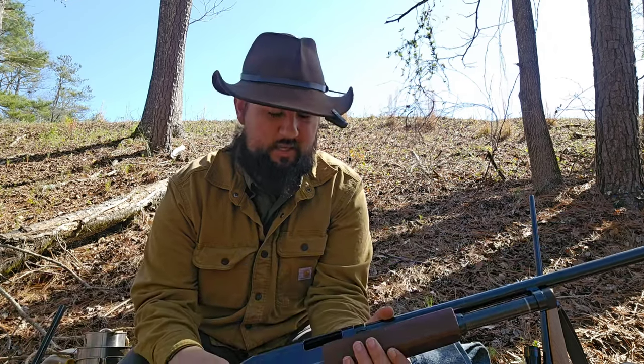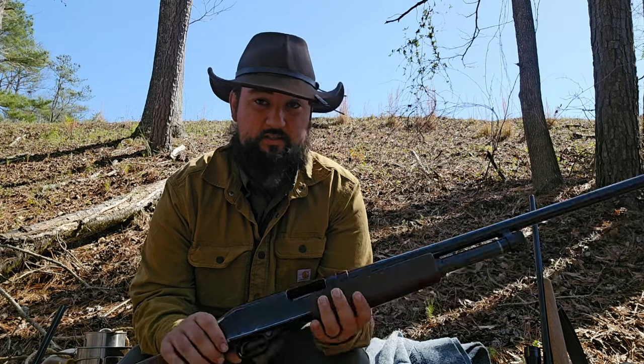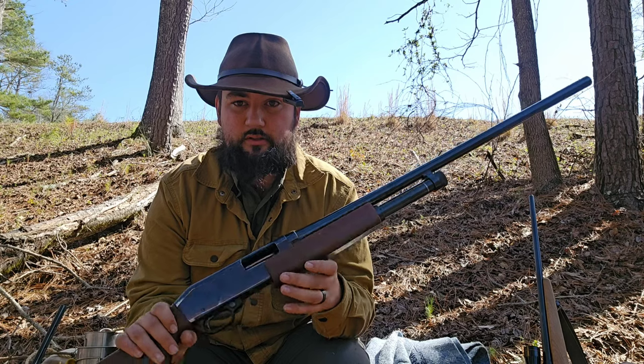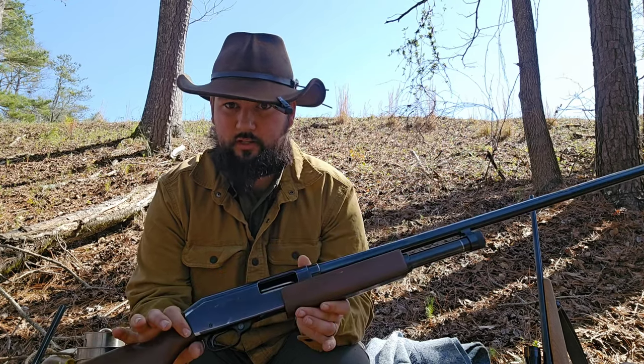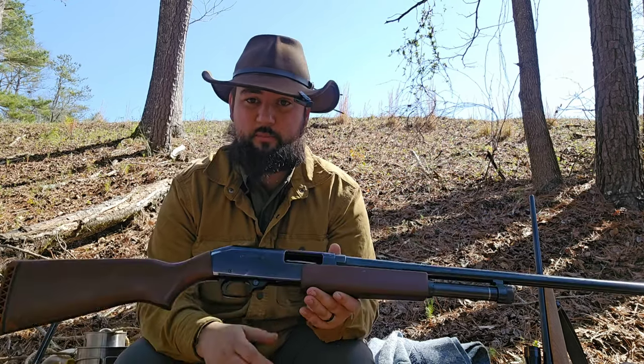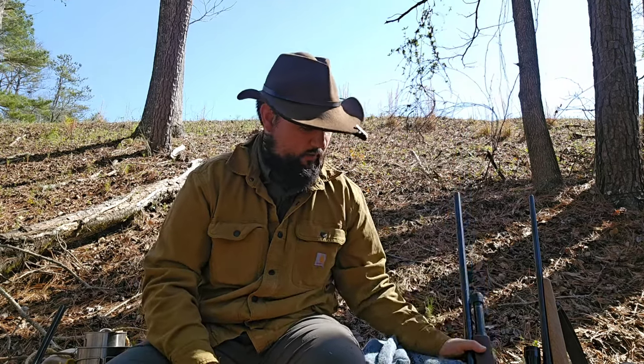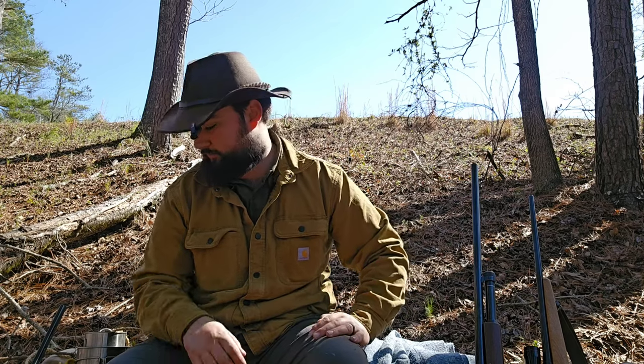The only thing I don't recommend to new shooters about this particular shotgun is that the takedown is a little more aggressive than, say, a Remington 870 — which in my opinion is the easiest firearm on the planet to clean, other than a Glock. This shotgun has more moving parts, but you'll notice a much smoother trigger and action, and it's very reliable. The pattern this thing produces is better than any shotgun I've ever owned — simply the best. I only paid $200 for it used, from Money Miser Pawn in Auburn.